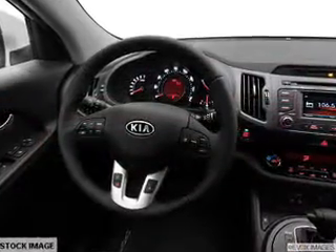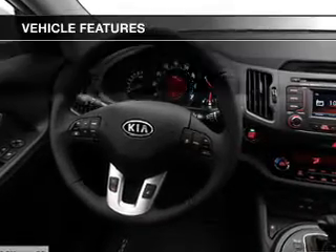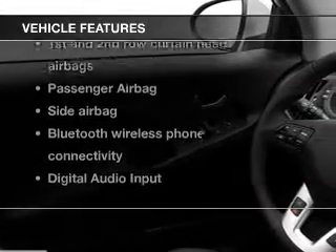Anti-lock brakes help you bring your vehicle to a safe stop. And with these notable features, you won't want to miss out on the opportunity to own this amazing ride. Power door locks, power windows, cruise control, Bluetooth wireless, an AM FM stereo with a CD player, a satellite radio, power mirrors.